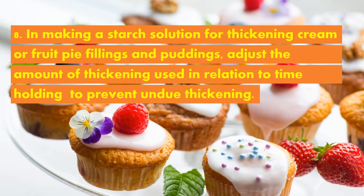Eighth, in making a starch solution for thickening cream or fruit pie fillings and puddings, adjust the amount of thickening — simply the starch solution — used in relation to time of holding to prevent undue thickening.